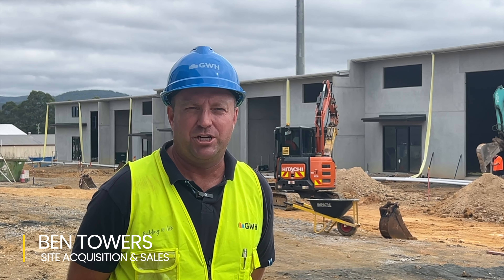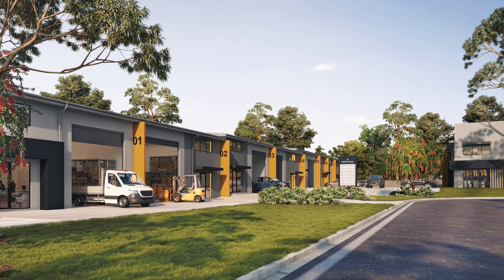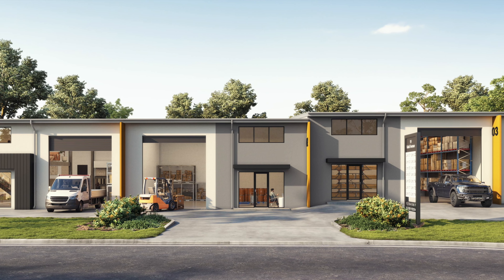Hi guys, Ben Towers here from GWH down on site at My HQ in Morriset. It's an 11 unit complex featuring business industrial storage units for a wide range of uses.